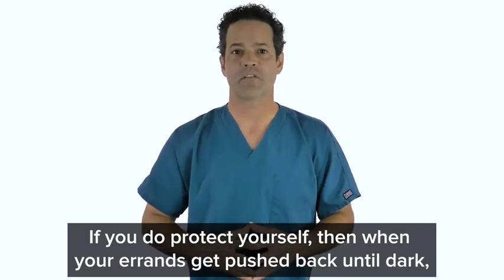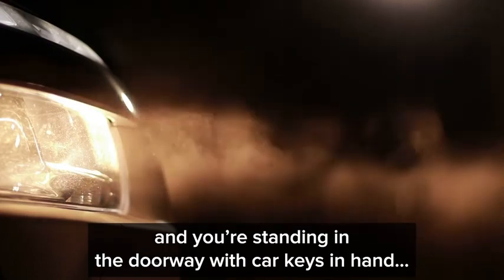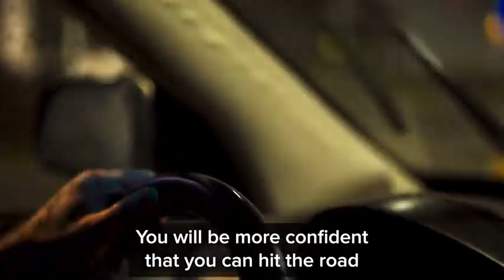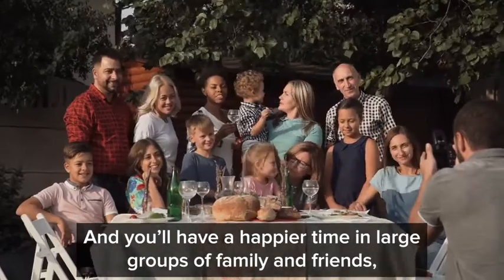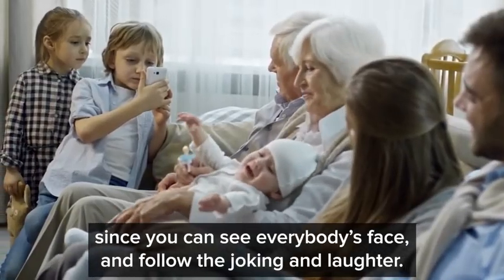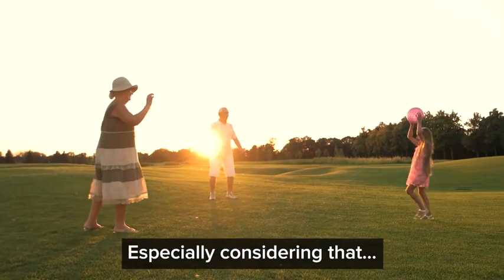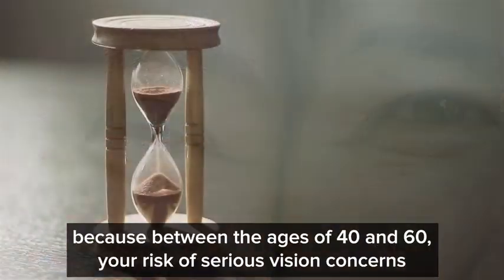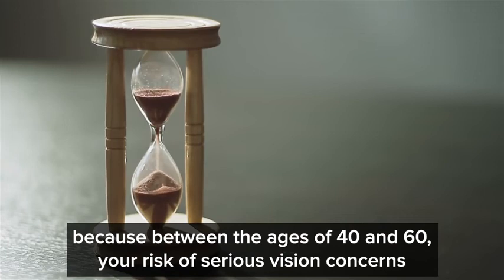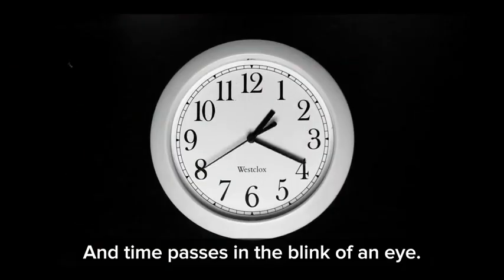If you do protect yourself, then when your errands get pushed back until dark and you're standing in the doorway with car keys in hand, you will be more confident that you can hit the road and get done what you need to do. And you'll have a happier time in large groups of family and friends since you can see everyone's face and follow the joking and laughter. Because between the ages of 40 and 60, your risk of serious vision concerns increases by 265% and time passes in the blink of an eye.